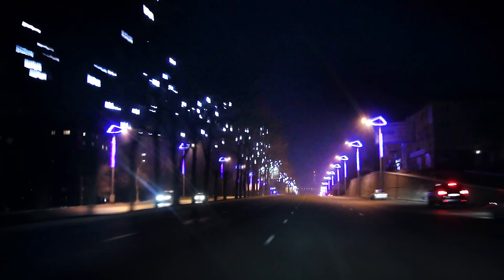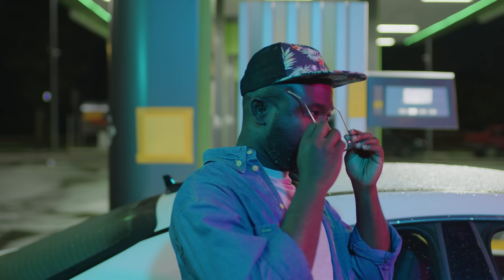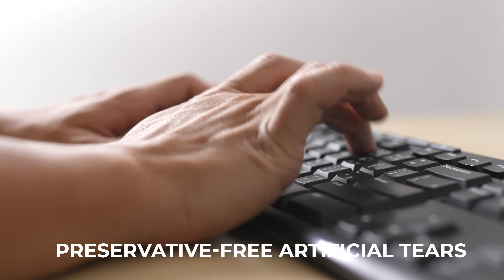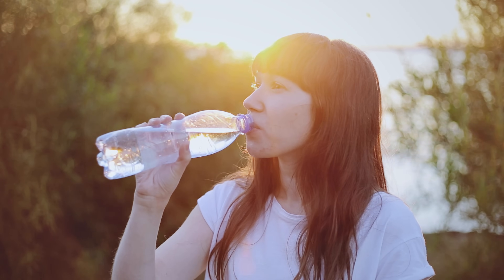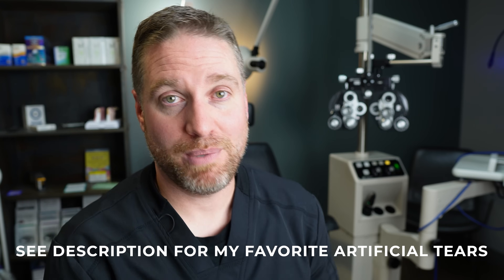Dry eye is something I don't see mentioned much in other videos, but it plays a significant role in night driving blur. When driving at night, if your glare, halos, and blurry vision fluctuates — maybe you blink or squeeze your eyelids and it gets better, then goes bad again, or rubbing your eyes brings some temporary relief — you could be dealing with a dry eye or poor tear film quality issue. Try using preservative-free artificial tears throughout the day, especially if you work on a computer, and use an eye drop right before you drive. If that helps reduce glare and improve clarity, dry eye may be your issue.